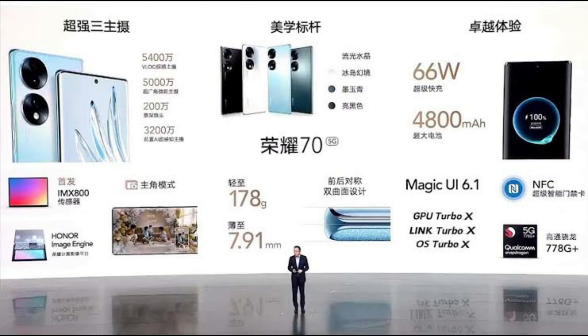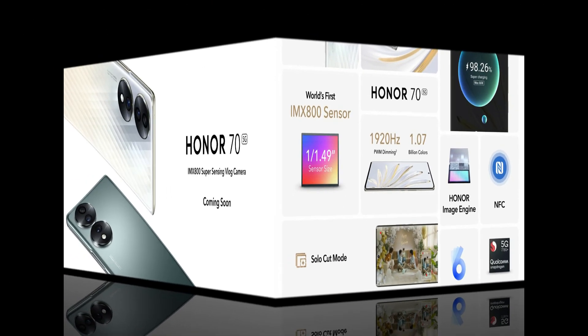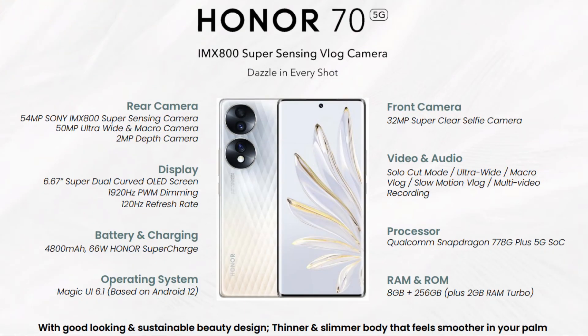The mobile's price is in the description. The expected launch date is September 16th. The price is available in Malaysian and Indian currency in the description.